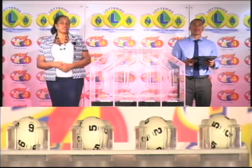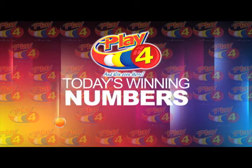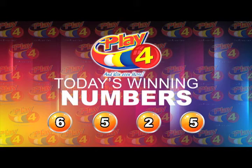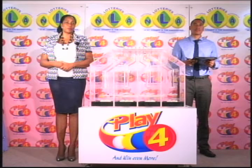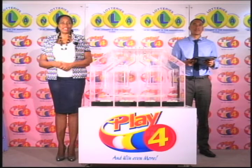Remember, witnessing our draw is Mr. Zim John from the auditing firm of KPMG. I will now recap the winning number. That's 6, 5, 2, 5. I would like to thank you for playing Play 4. Remember, with Play 4 you can win even more. Good luck everyone and good night.